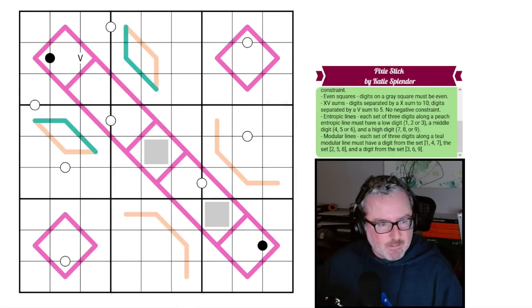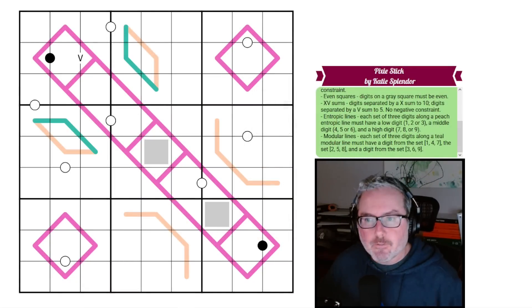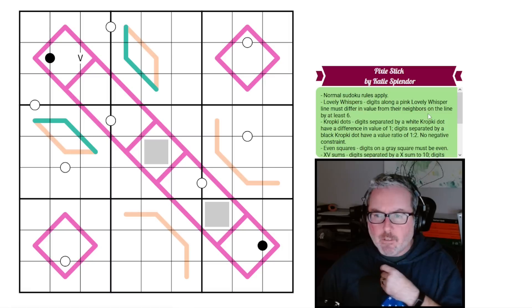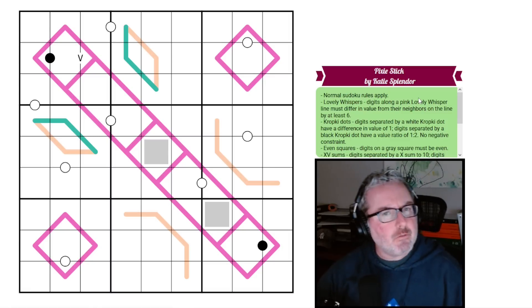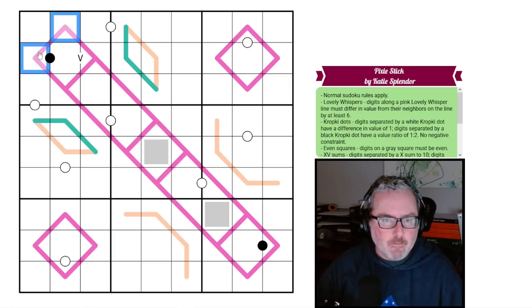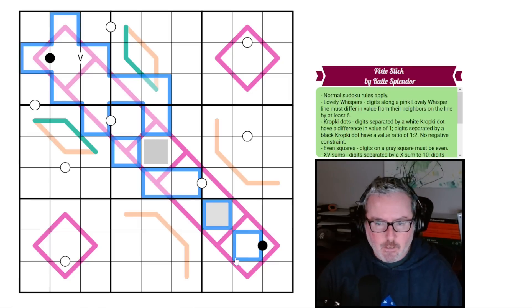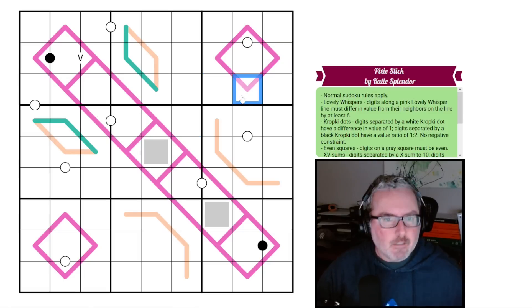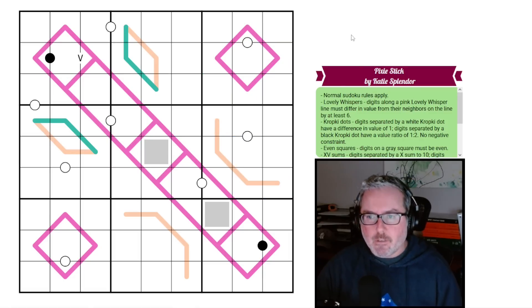Hey, how's it going? Welcome back to the channel. Today we have a very colorful puzzle. This one is called Pixie Stick by Katie Splendor. I've done a puzzle by Katie before — I think one, maybe two of them. They're usually very graphical in nature — lots of colors and lots of images being used.